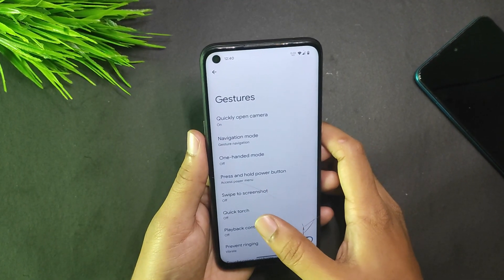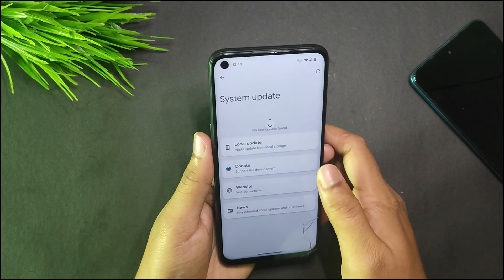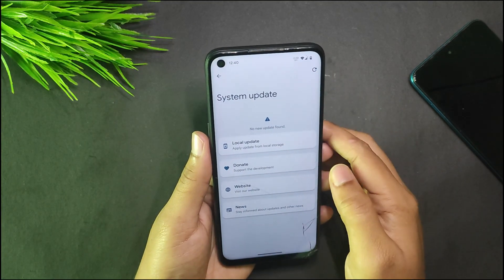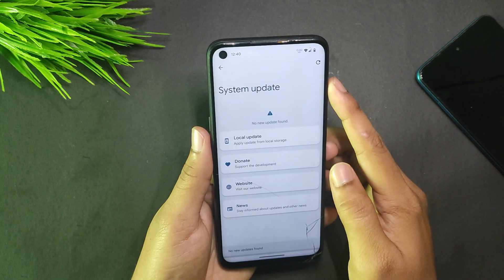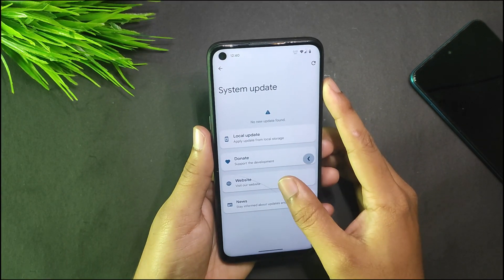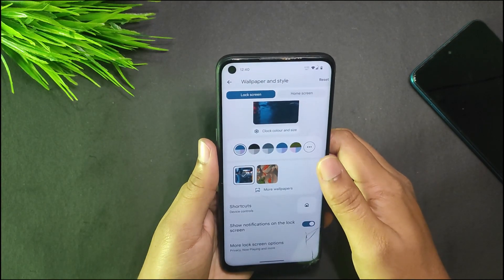We have swipe to screenshot, quick dodge, and other shortcuts. Under System Update, there's no new update since this is the latest build — it's the 16th October build, though I'm reviewing it in December, which is a different topic.